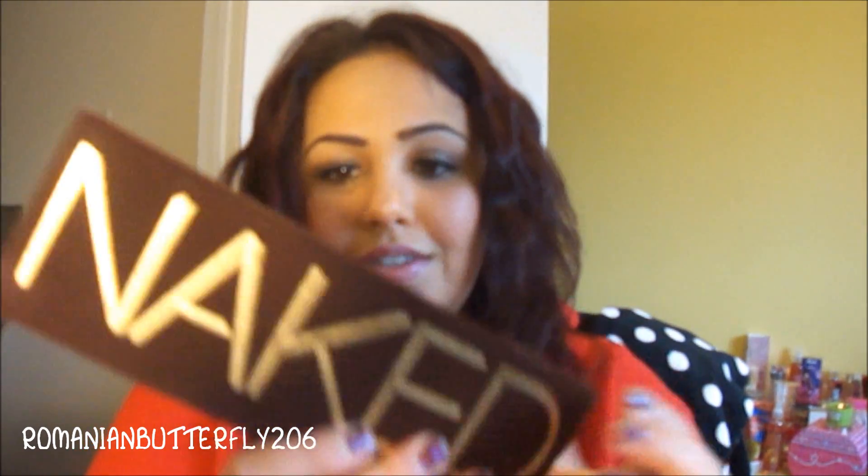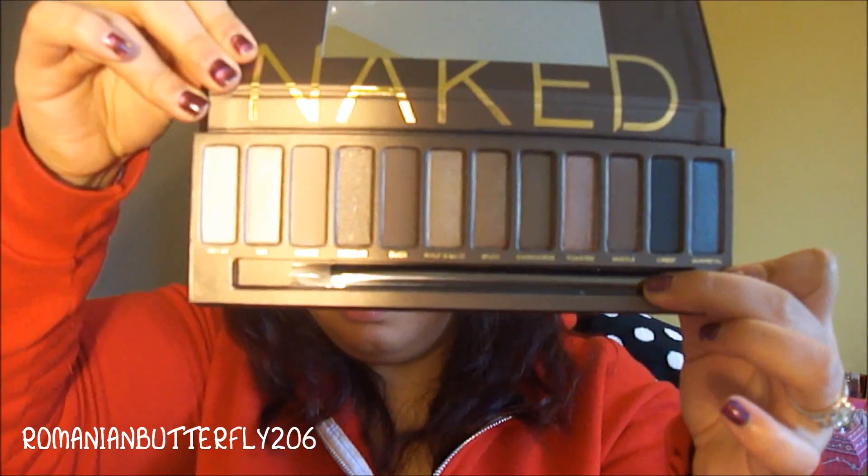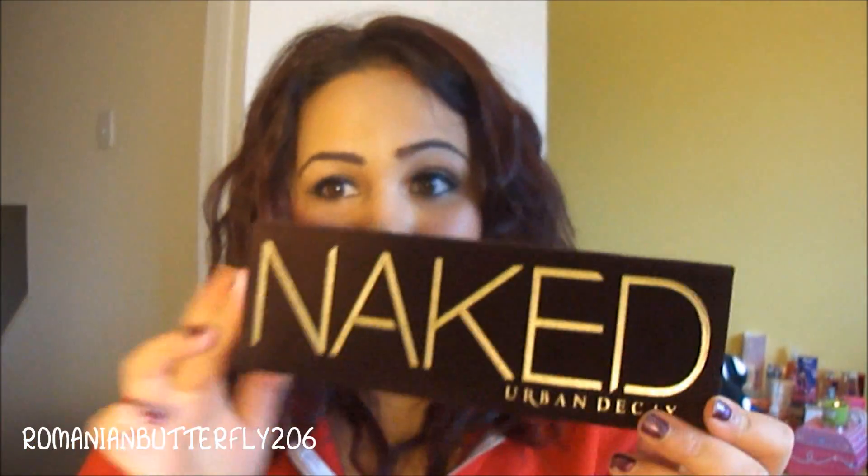I do want to get it out — there we go. So there it is, so pretty. You open it up and the mirror is smaller, and it has a little brush. It is so pretty, I'm so glad I picked this up. There are all the colour shades: Virgin, Sin, Naked, Sidecar, Buck, Half Baked, Smog, Dark Horse, Toasted, Hustle, Creep, and Gunmetal.